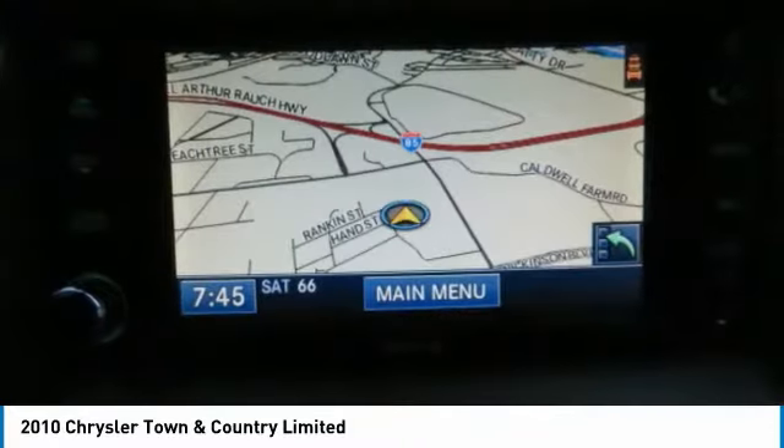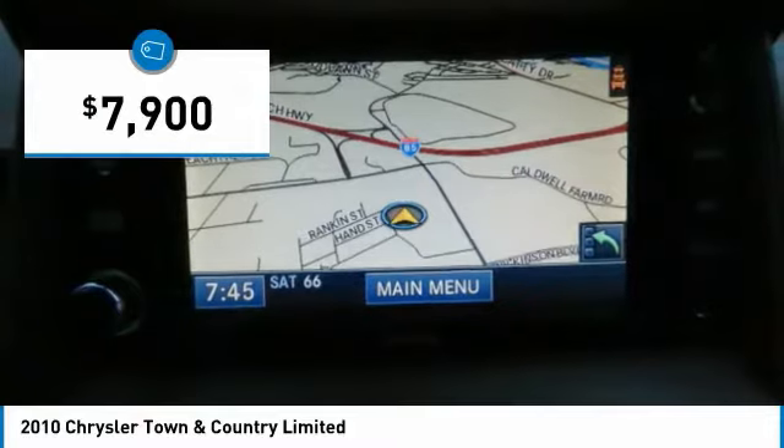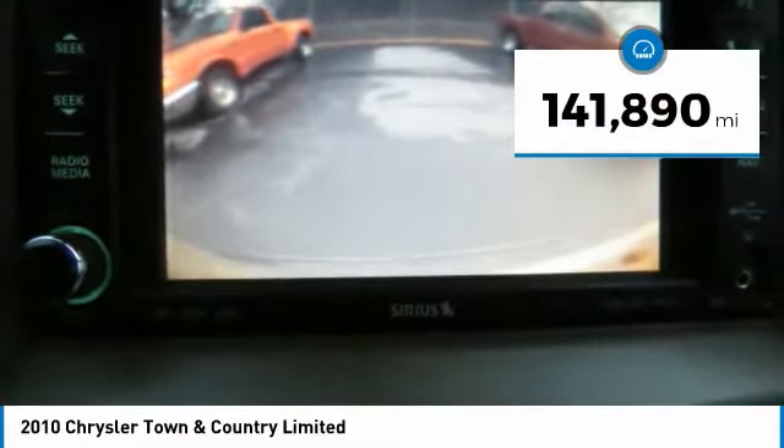Seat 7 comfortably and choose from stow-and-go seating or the innovative swivel-and-go seating, and is priced below $10,000. This vehicle has less than 145,000 miles.